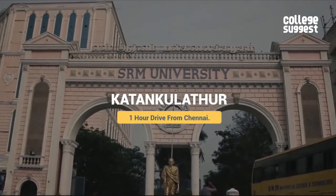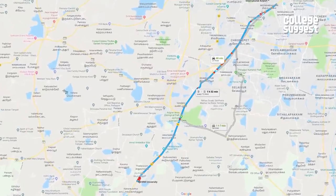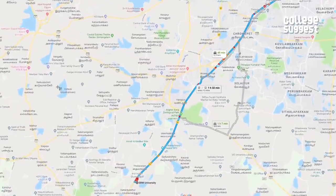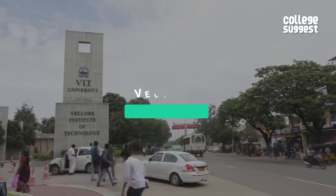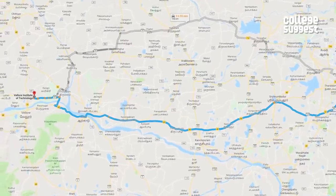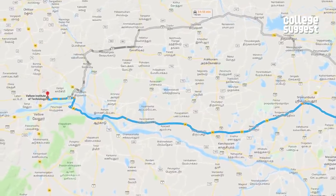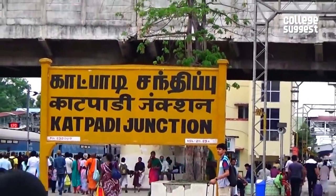SRM is located in Kattankulathur, which is about an hour's drive from the heart of Chennai and is easily accessible by buses and local trains. VIT, on the other hand, is at Vellore, which is about a two and a half hour drive from Chennai and about three hours from Bengaluru. One can reach the college via intercity buses and trains.